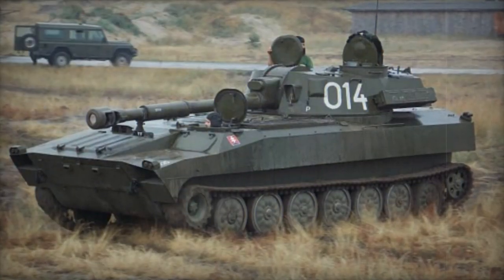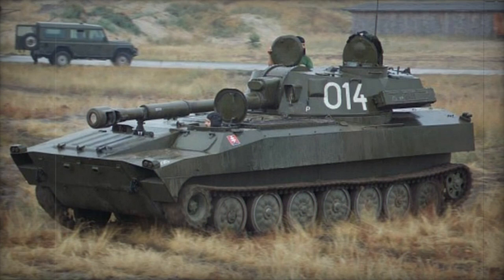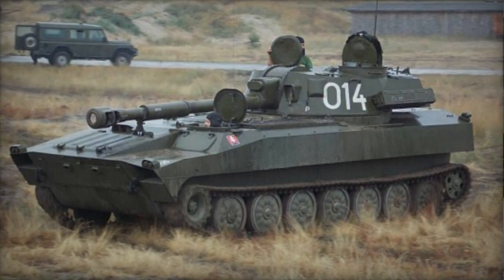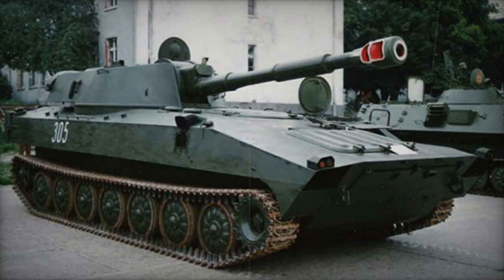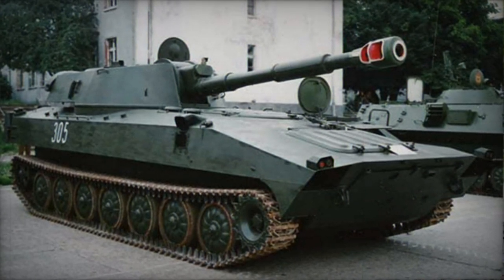This artillery system was widely deployed and exported to various Soviet allies. It has actively participated in numerous military conflicts and remains operational in several countries today.